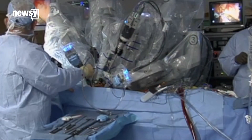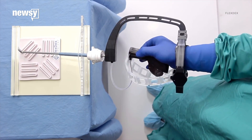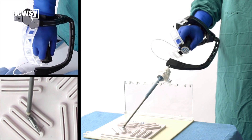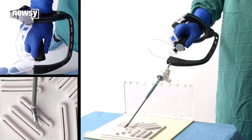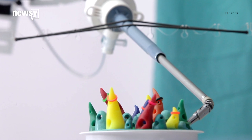And because most hospitals can't afford robots, researchers created Flexstex, a tool that mounts to a surgeon's arm to help perform precise medical procedures, like making small incisions and stitching. The device gives doctors some of the same capabilities as a $2 million robotic system.